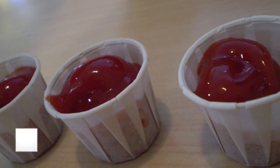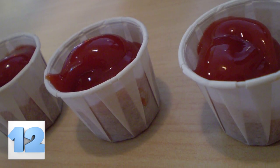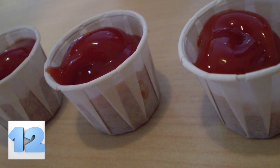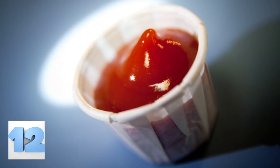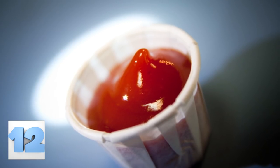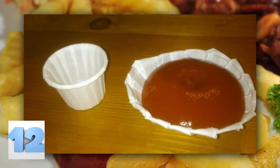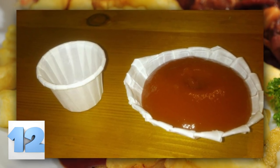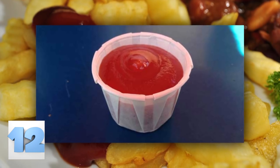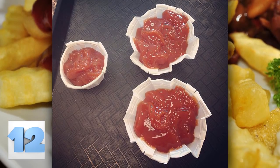Number 12: Another Ketchup Trick. We have all been duped by this one. At a fast food restaurant, you probably picked up one of those little paper cups and filled it to the brim with ketchup. If you've ever done that before opening the cup up and giving yourself almost twice as much room for ketchup, then you've been doing it wrong. One picture shows the wrong way; the other shows someone who has finally got a clue.